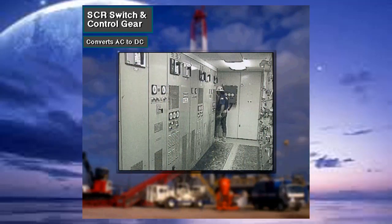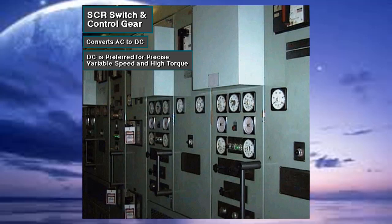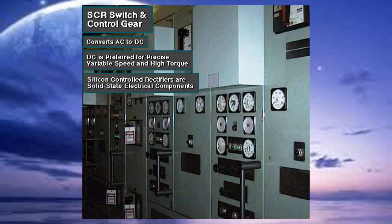Equipment in this electrical cabinet converts, or rectifies as the electrical term, most of the AC current produced by the AC generators into direct current. Rig owners usually prefer DC current for driving very large equipment that requires precise variable speed control and high torque. The control equipment includes solid-state electrical components called silicon-controlled rectifiers, or SCRs.